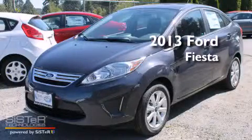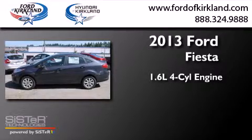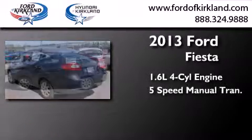This is a brand new 2013 Ford Fiesta. It has a 1.6-liter four-cylinder engine and a five-speed manual transmission.